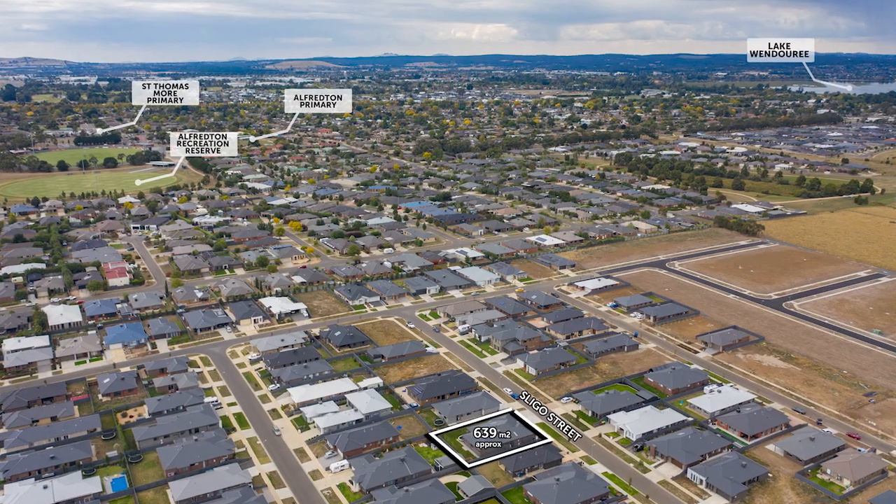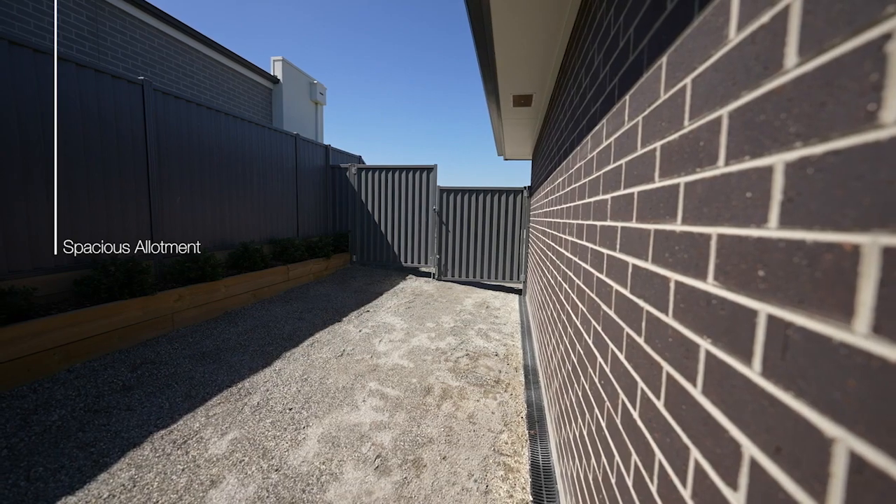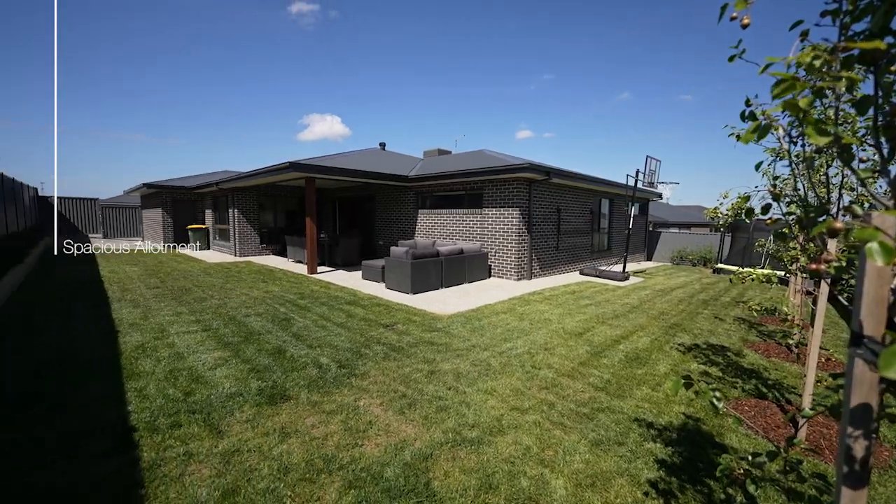Outside, the allotment is spacious, set on approximately 640 square metres with side access for a caravan or trailers, and has been fully landscaped.